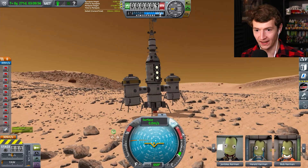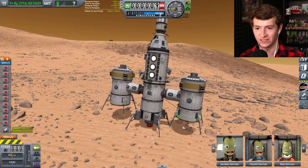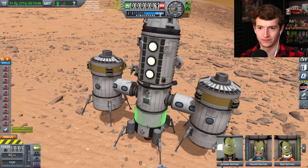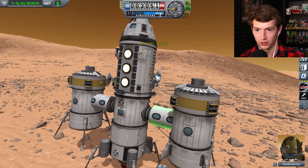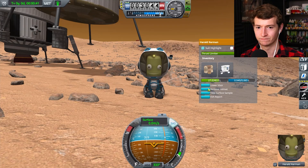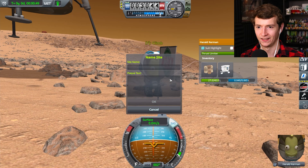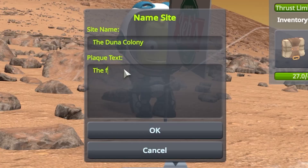That was the golden ticket! Look at that guys — it's our first station! We're going to make some adjustments. Pull everybody out. Harold, are you going to be the first to touch the surface? He fell! That's one small stumble for Kerbal. Plant the flag Harold! There it is — the Duna Colony, the future of Kerbal kind.